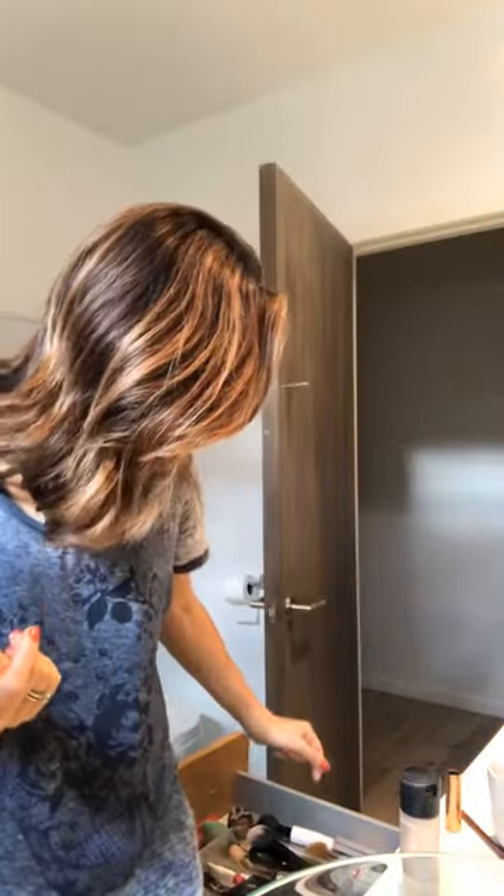I've also been using this e.l.f. baked highlighter and blush. I'm really kind of obsessed with the highlighter - I bought this online, I didn't think I was going to use it, and the highlighter is so good. I just do a tiny bit to really highlight those cheekbones right there. I'll show you even better lighting in a second. Beautiful.